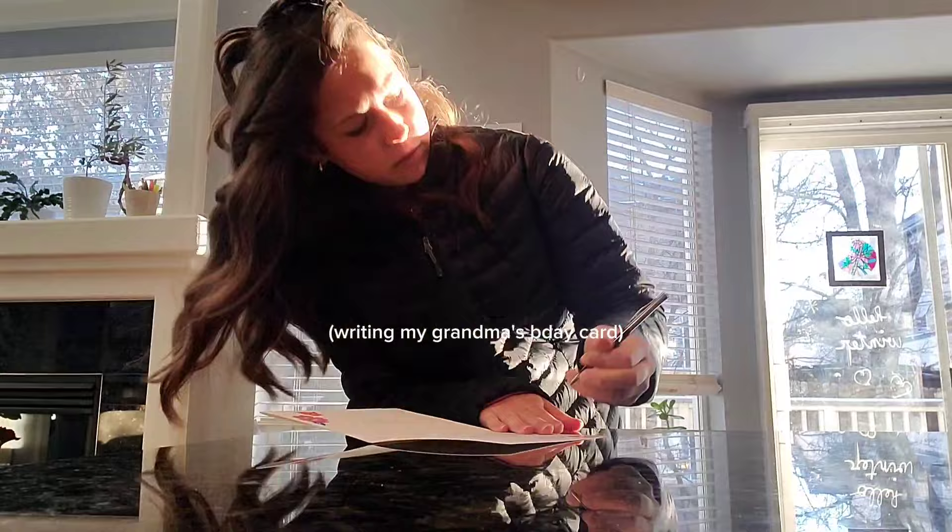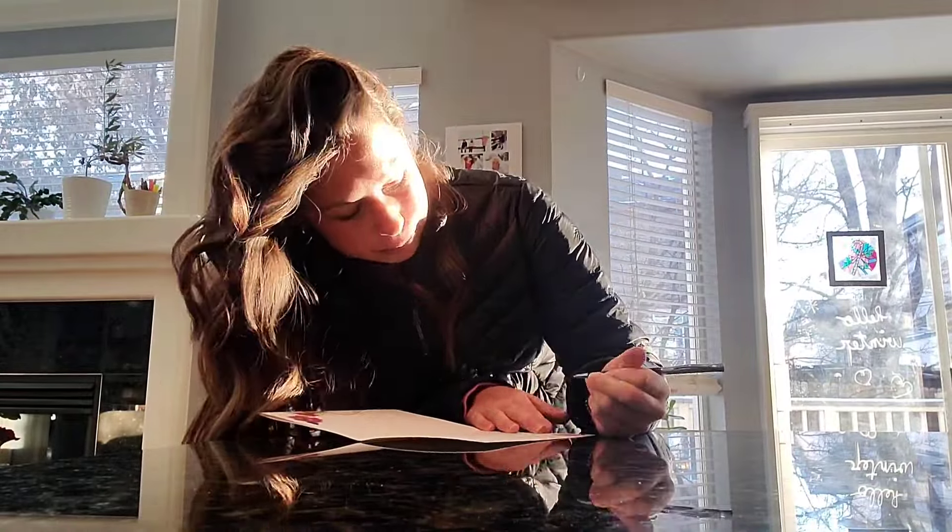I think I've worn my Converse, except for my Blazers, like every day this week. Time update — it is 8:06 a.m. and I'm already ready for school. I'm just going to get my phone, check off on the Bible app that I did my passage, and answer some snaps.